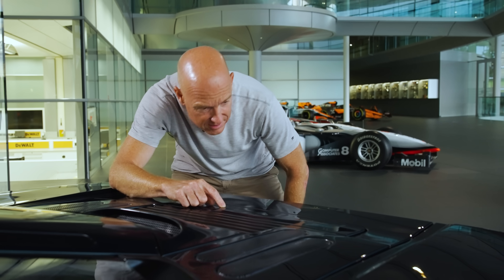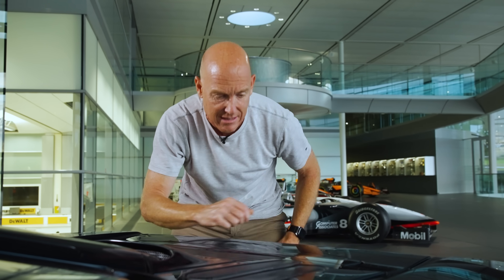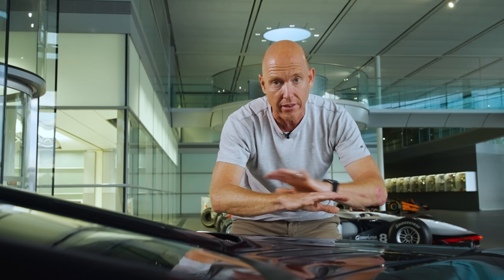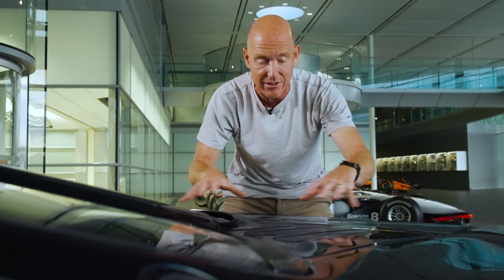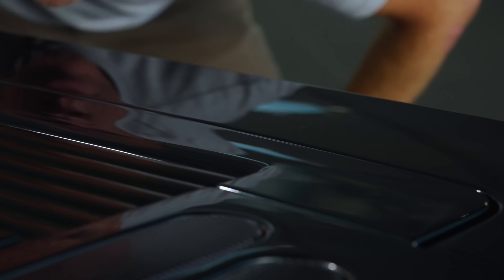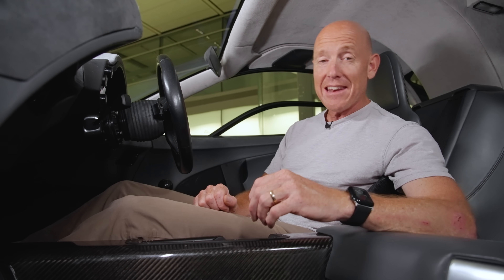What I'm looking for is signs of paint sinkage, which apparently the F1 is a little bit susceptible to – it's where you can see the weave of the carbon through the paint. It's not that the carbon's moved at all; it's that the paint moves in very hot areas of the car. Apparently it happens to F1s, but I just can't see any of it on here. The chassis is still as strong as the day it left the factory.